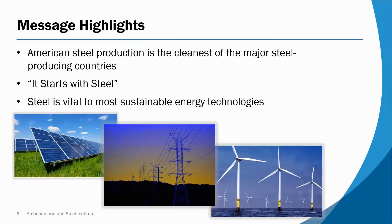The highlights of the messaging come down to the basics. It's the cleanest of the major steel producing countries, and we like to use the tagline 'it starts with steel.' What we mean is that steel forms the basis of many sustainable technologies — especially sustainable energy technologies — that will be critical to decarbonization over time in the U.S., whether that's support frames for solar panels, wind towers, which are predominantly steel, or even transmission lines for the electricity that is produced.